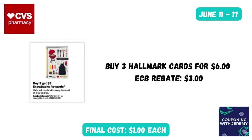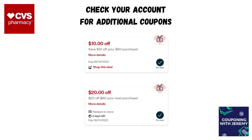The Hallmark cards are going to be on promotion — buy three, get $3 back in Extra Care Bucks — making them essentially just $1 a card. This is a great time to pick up one for Dad, for Granddad, for maybe a spiritual father in your life, or you could get a Father's Day card and then pick up some other cards as well.